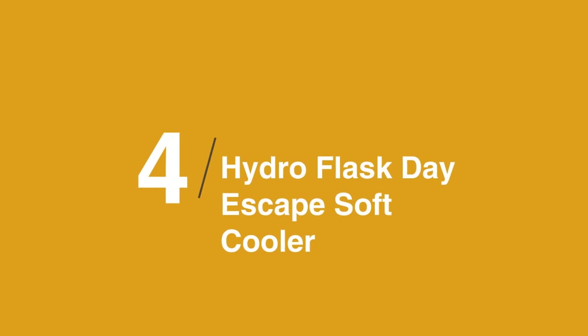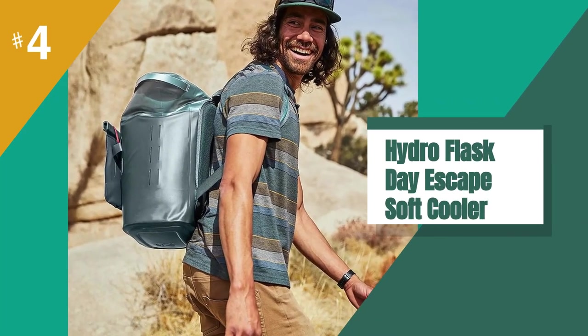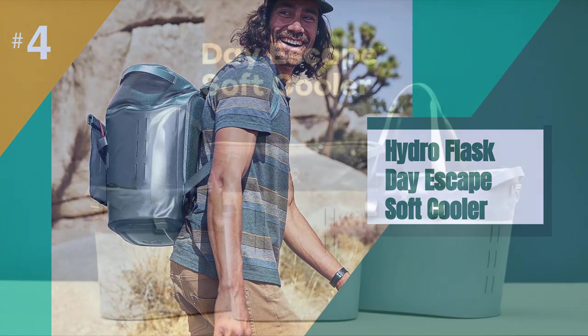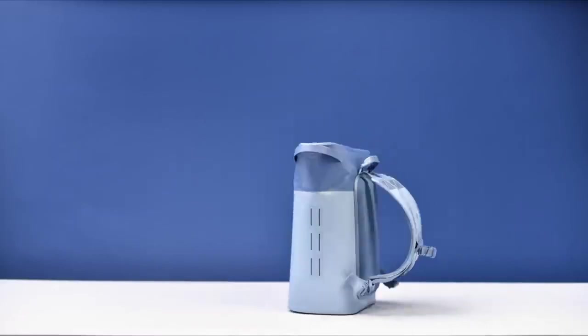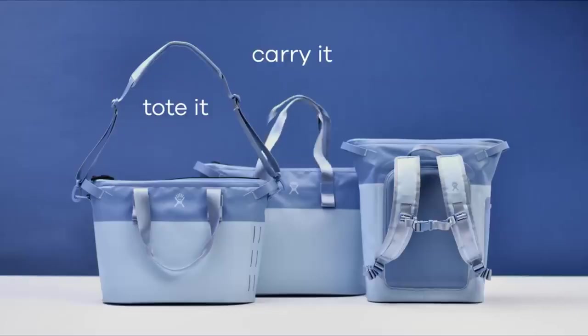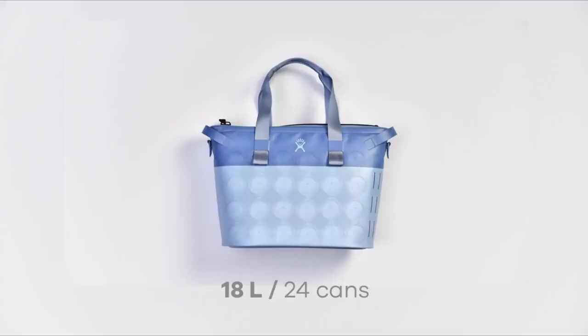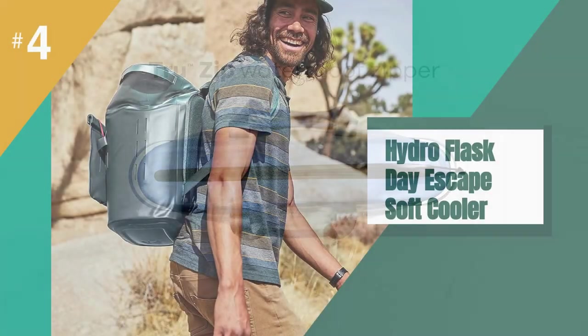In at number 4 is the Hydro Flask Day Escape Soft Cooler. A lightweight portable cooler comes in handy for everything from road trips to beach outings and park hangs. This tote from Hydro Flask fits up to 24 cans or a charcuterie spread for two, and has backpack straps as well as shoulder straps.